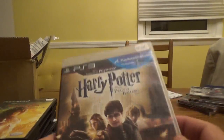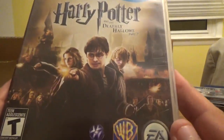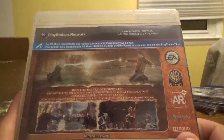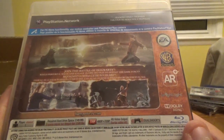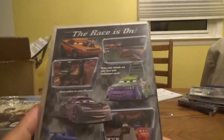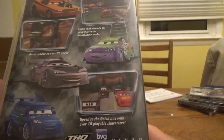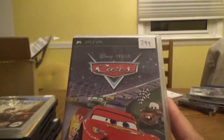Next up for the PS3, I have Harry Potter and the Deathly Hallows Part 2 from WB Games and EA — PlayStation Move compatible. Wield powerful magic and engage in epic battles to defeat the dark forces in the Battle of Hogwarts. And lastly for the PSP, I grabbed Disney Pixar Cars from THQ — make your friends eat your dust in multiplayer mode, burn rubber in over 25 races, and speed to the finish line with over 15 playable characters.